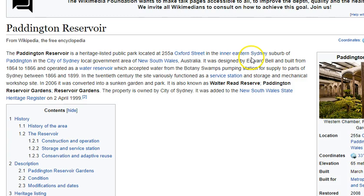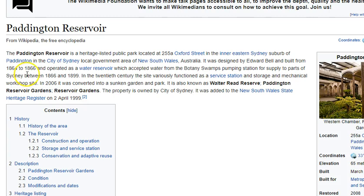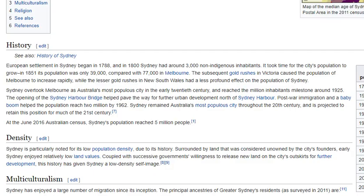Paddington Reserve is now heritage listed. Built 1864 to 1866. As for the population of Sydney: European settlement began in 1788, and in 1800 there were around 3,000 non-indigenous inhabitants. In 1851 the population was only 39,000, compared to Melbourne's 77,000. So in the 1850s and 60s when this was built, we're talking a population of maybe 50,000 to 60,000 people in all of Sydney.